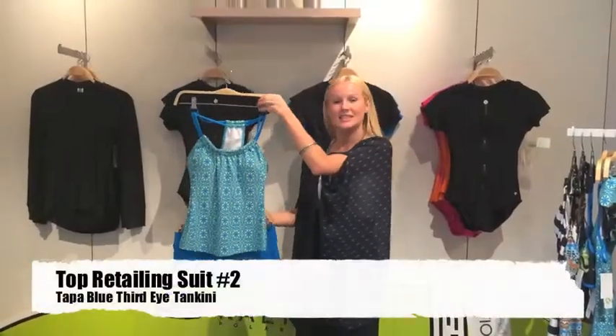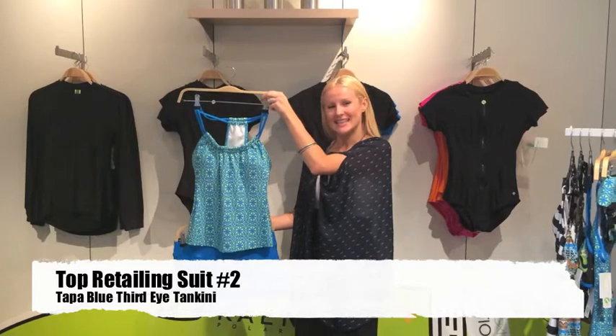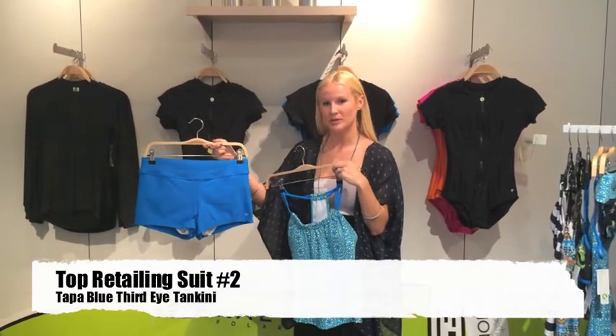Moving on to our next silhouette, this is the Topa Blue Third Eye Tankini paired with the Good Karma Blue Swim Short.